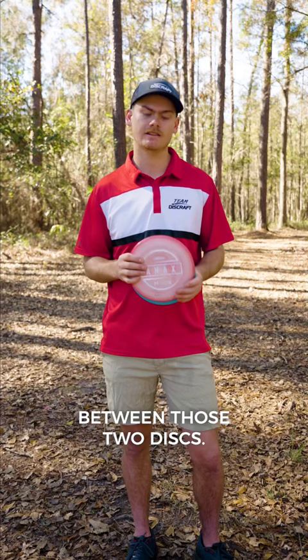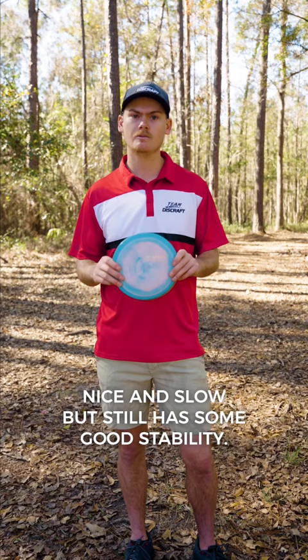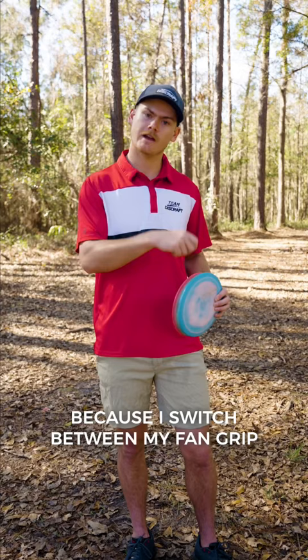The second disc I'm adding to the bag is the Athena. This is another one that's just filling the slot in between a mid-range and a fairway driver. Love this disc because it's nice and slow but still has some good stability. It's kind of a tough spot for me because I switch between my fan grip and my power grip right there, but the Athena works really well to fit into that slot.